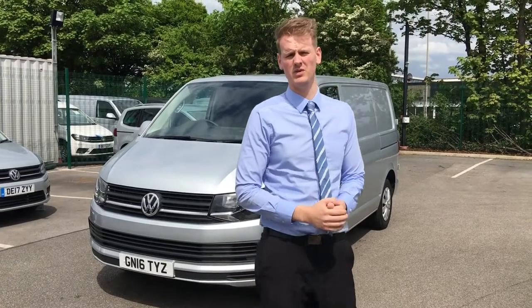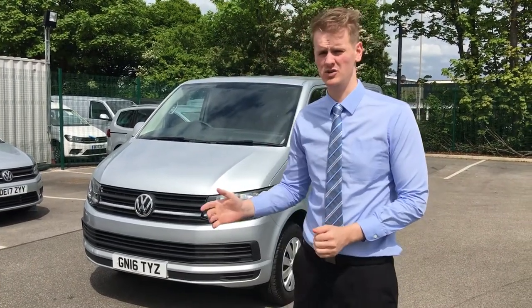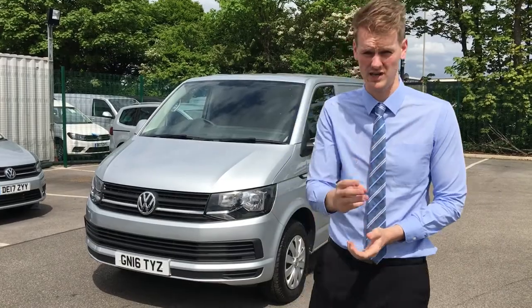Welcome to Swansway Volkswagen Liverpool. I'm Oliver Robinson, largest commercial centre in the country, number one, three years running.